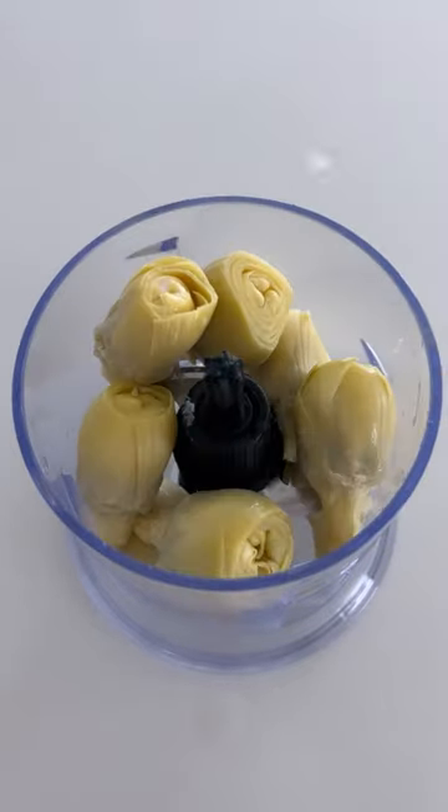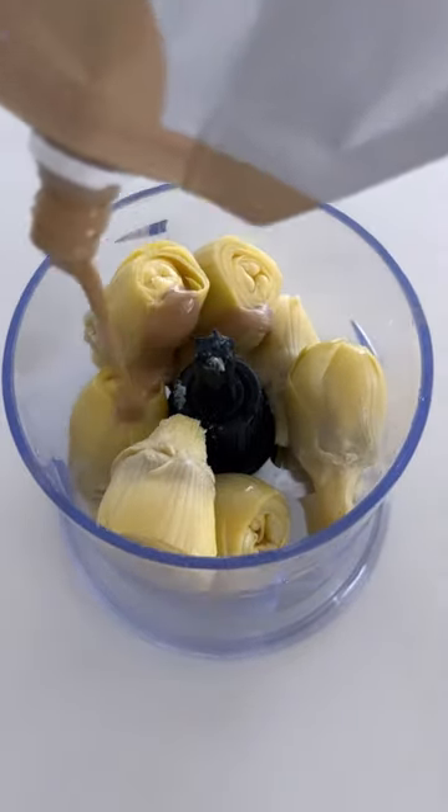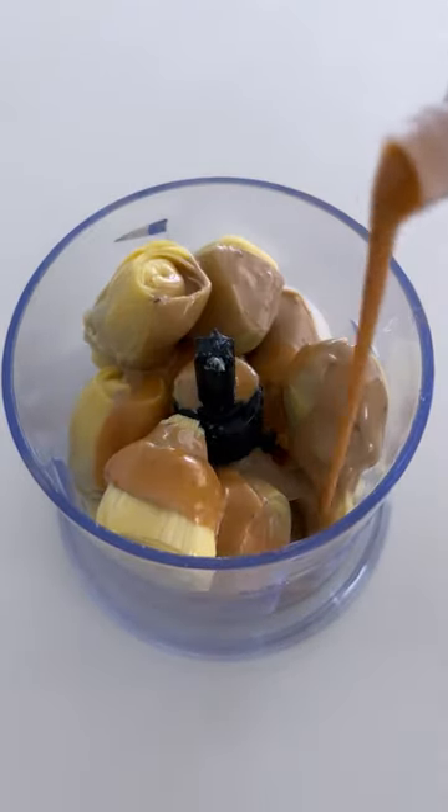Welcome back to my hummus series and this one, wow, I think it is my favorite one — artichoke hummus.